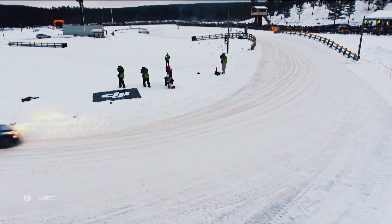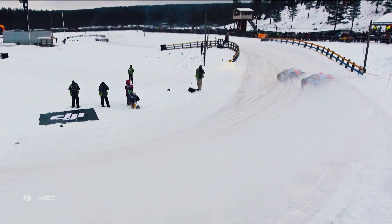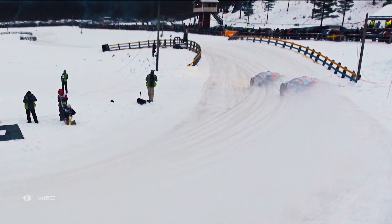Using aerial analysis now, we can see how a slightly wider line by Danny Sordo, through one such sweeping bend, can make all the difference.